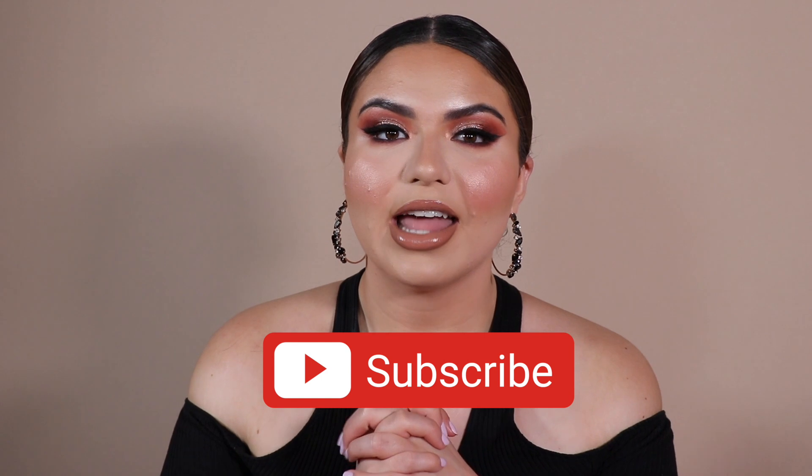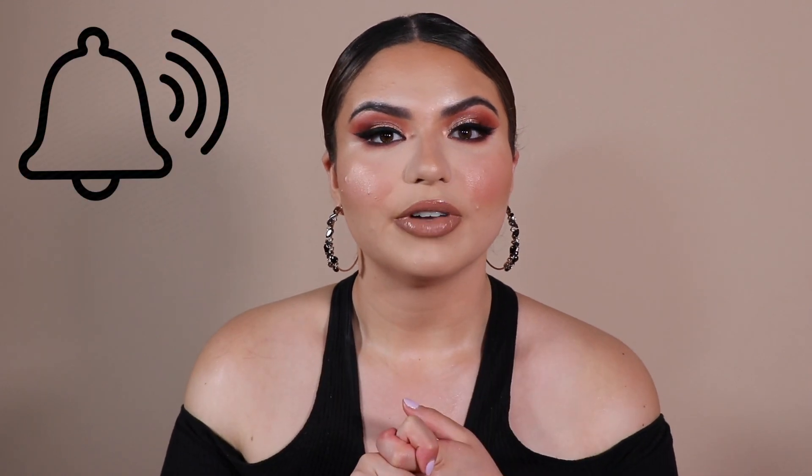Don't forget to like this video. Comment down below what you think of this makeup and what products you have of these. I hardly ever get any comments but talk to me down below. Don't forget to subscribe if you have not, and ring that notification bell so you know when I post my next video. But yeah, that's it for today. Hope you guys enjoyed this video. Bye!